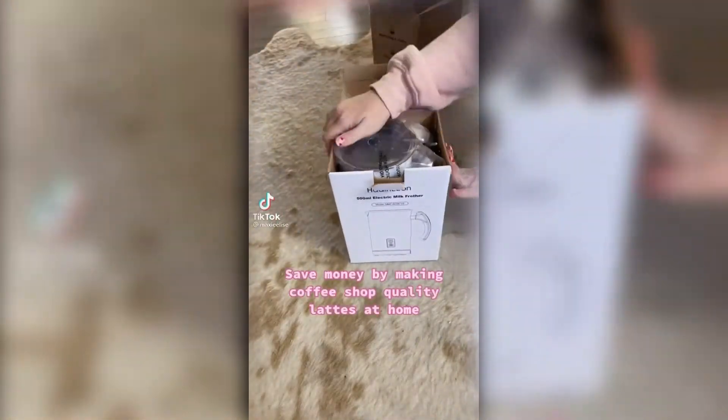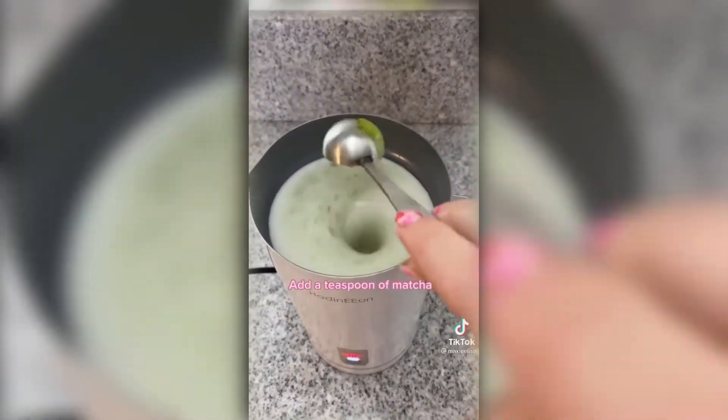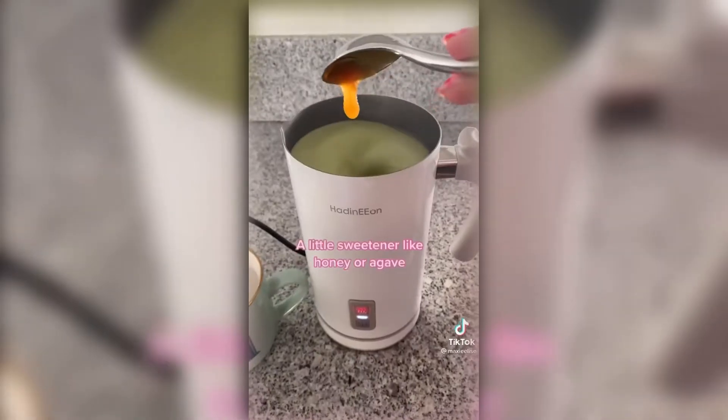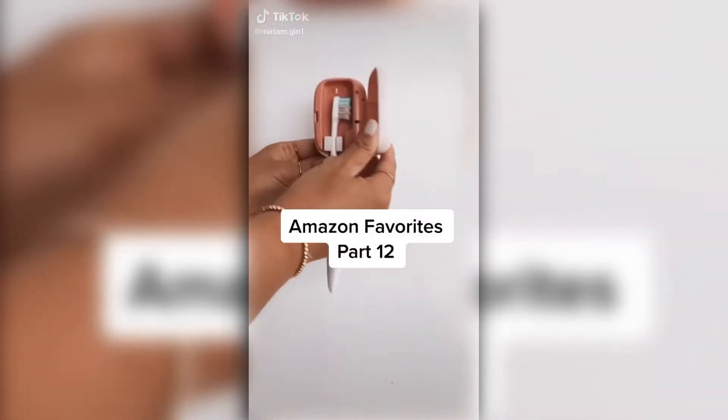Another random Amazon find I didn't know I needed. If you make lattes at home or spend too much buying them at a coffee shop, you need this gadget — it froths the milk for you. Honestly, this makes the creamiest, smoothest matcha latte.